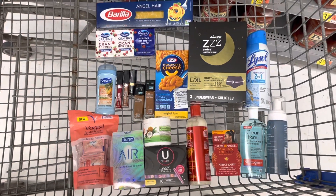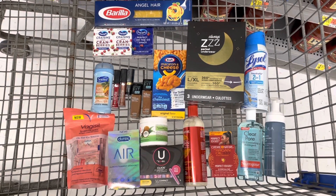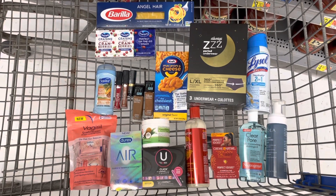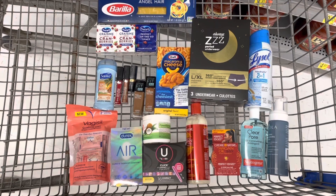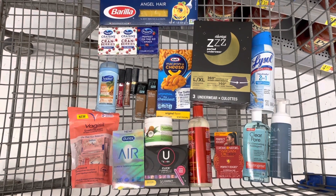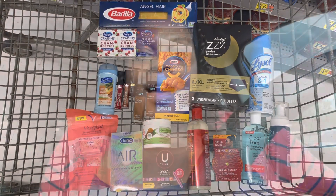Here's everything that I am picking up in this haul. I'm going to do two separate transactions because sometimes Swagbucks can be tricky — the makeup and stuff I'm going to do on a separate transaction because it does have a Swagbucks offer, and the others I'm going to do in one transaction by itself. So let's go check out.